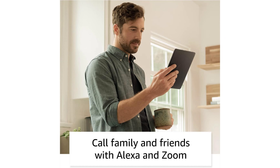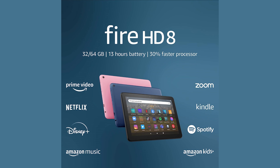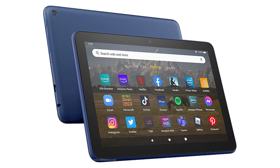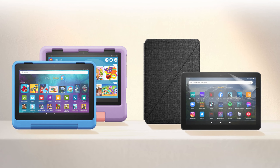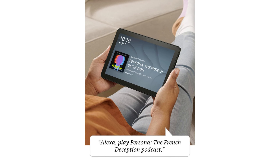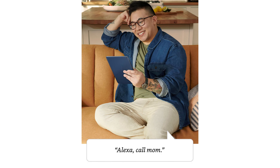The device offers an 8-inch HD display with 2GB of RAM, and you can choose between 32GB or 64GB of storage, expandable up to 1TB via a microSD card. The design is thinner and lighter than before, with a strengthened aluminum-silicate glass screen that's twice as durable as some competitors. Plus, you can stay connected with friends and family through video calls using Alexa or apps like Zoom. With Alexa, you can listen to music, get news updates, manage shopping lists, control your smart home, and more.